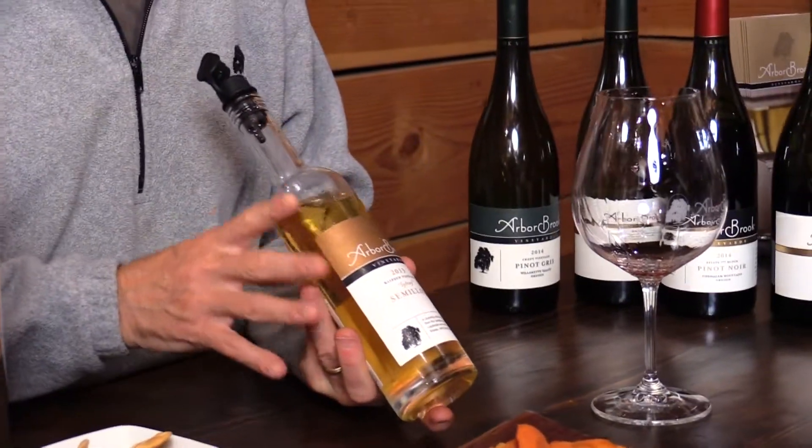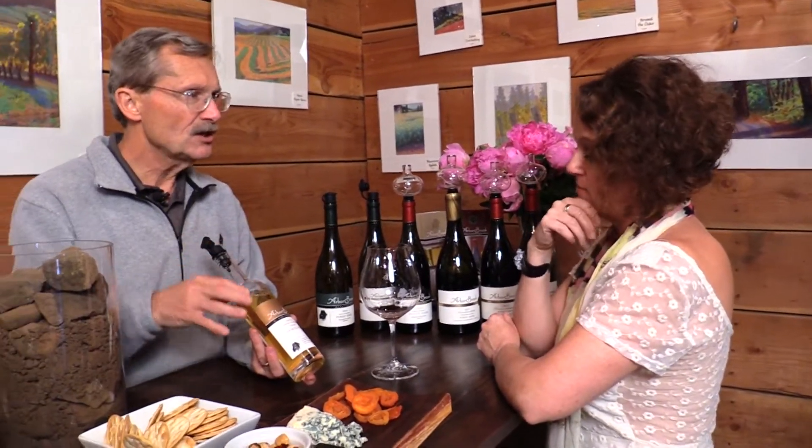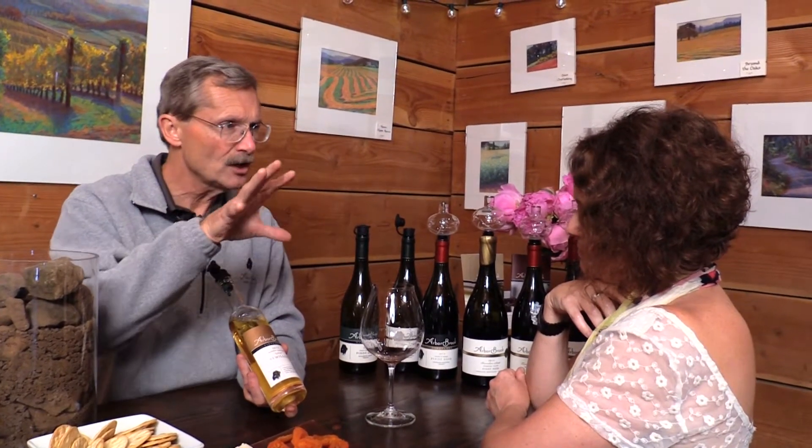So a fun thing about this wine — this is again a very different wine that you don't normally see in this area. It's 100% Semillon grape and the Semillon grape comes out of warmer territories. It is the base grape that's used in making Sauternes in France, out of the Sauternes region, which is a sub-region in the Bordeaux area, and they have a lot of heat there.